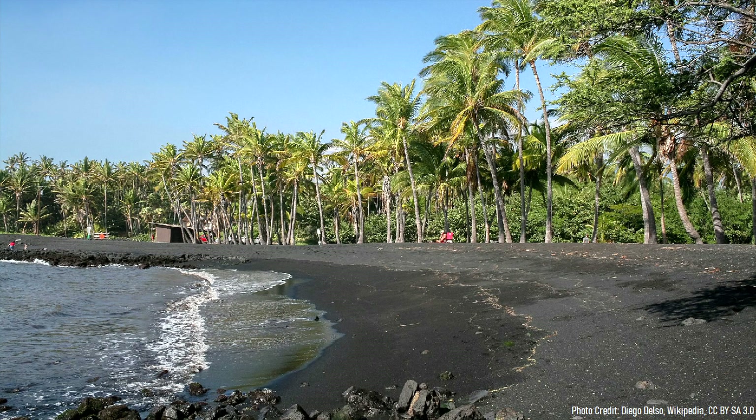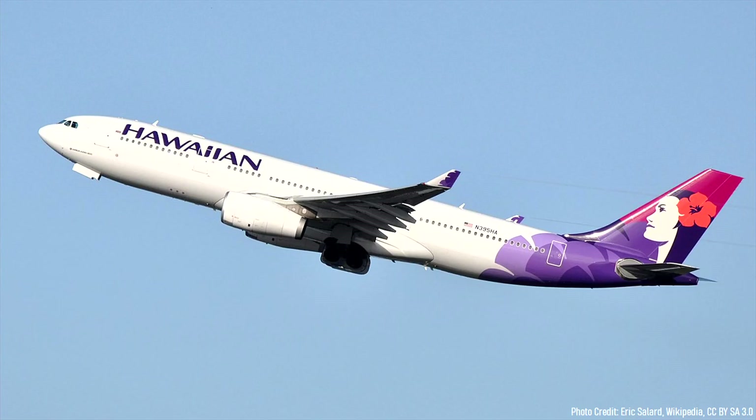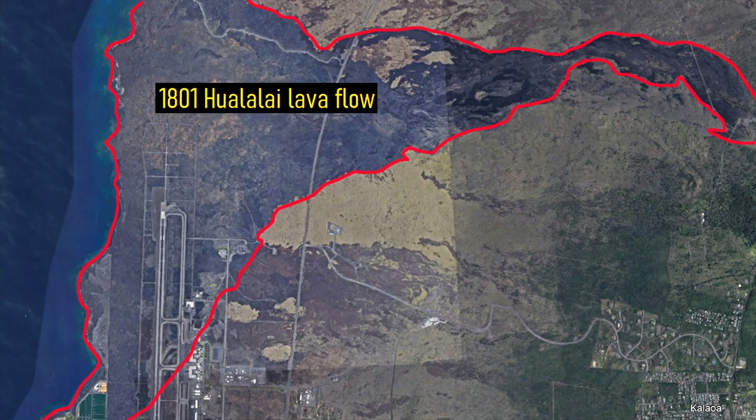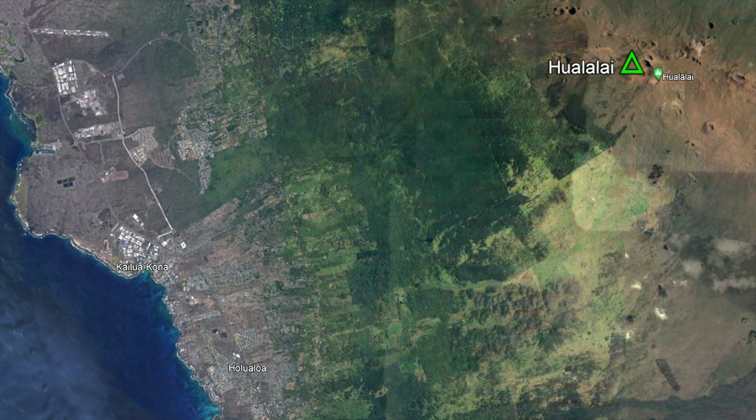However, the Big Island also contains a fourth volcano which is largely forgotten about by tourists: Hualalai. When you fly into the Big Island, the runway you land on is built over a lava flow from this volcano which was emplaced in 1801. Although it has not erupted since, the area is now heavily populated, meaning a future eruption could spell disaster for the area.